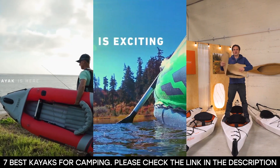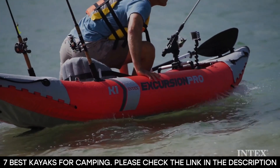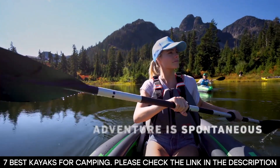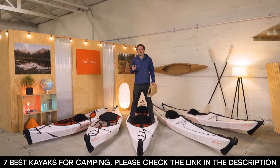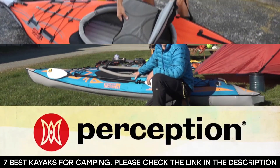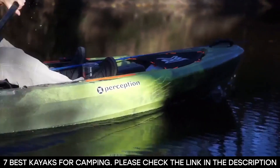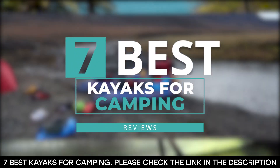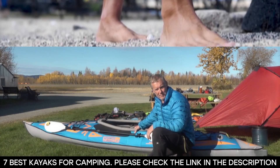Not a regular recreational kayak, but the best. Camping kayaks, when compared to standard recreational models, offer larger organized storage, a higher level of comfort, and a better performance in all conditions. So if you're in the market for the best kayaks for camping, be sure to watch this video to the end as we will be sharing seven of the best camping kayaks that you can find, and hopefully from our list you find the perfect kayak for you.